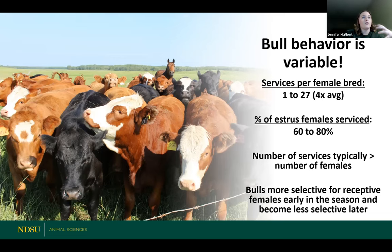Behavior is super variable. For the most part though, a bull will mount a cow and service her somewhere between one and 27 times. With that, it's really important that a bull is physically sound, can actually do the work, and stand on his back two legs to do that. A bull is on average mounting a cow and servicing a cow around four times until she becomes pregnant.